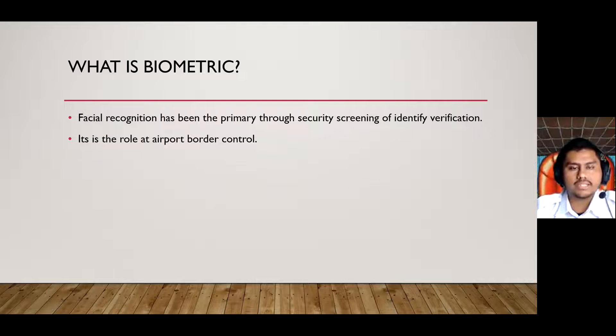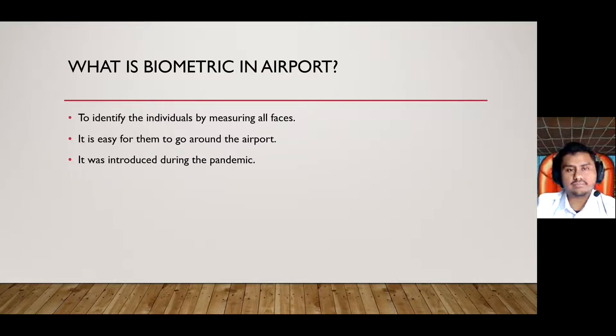First thing first, let me explain what biometric is. Biometric is facial recognition, which has been the primary identifier through security screening and identity verification. The objectives are to identify the role of biometric technology at airport border control, to assess whether biometrics can provide benefits and accuracy in ID processing, and to identify and analyze the challenges presented with biometric entry or exit.